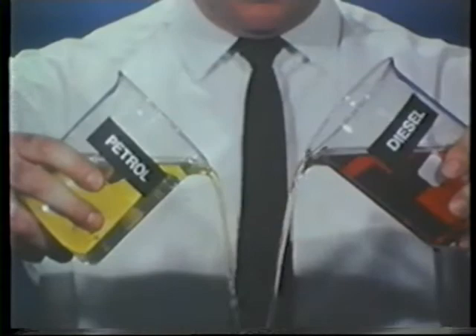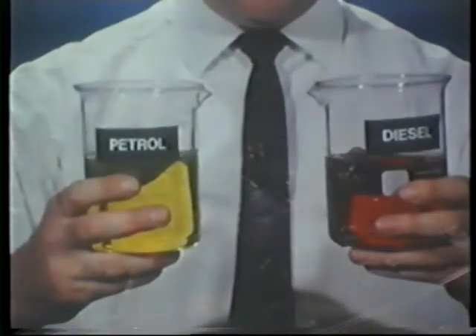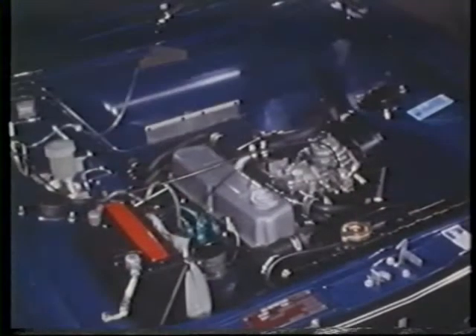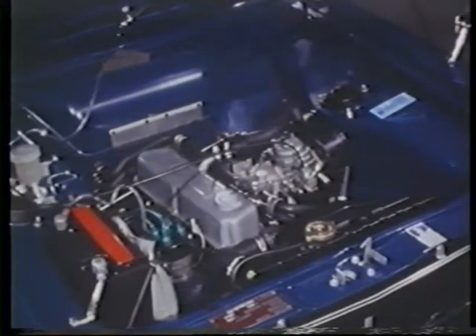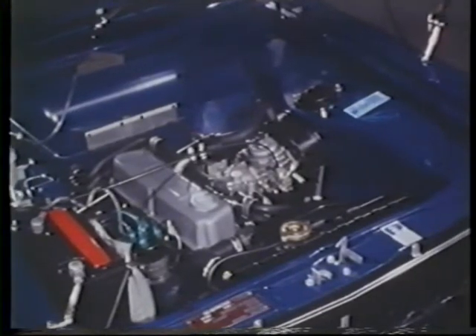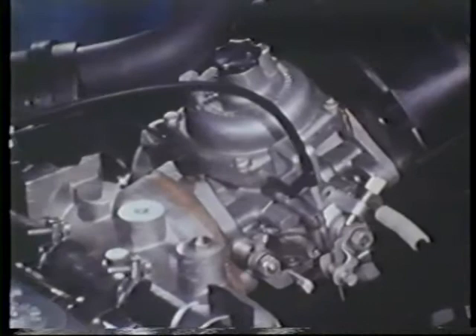Neither petrol nor diesel fuel enters the working cylinders of an engine in a normal liquid state. In the case of the petrol engine, fuel is reduced into fine droplets by a carburetor, which also mixes the fuel with air before it's burned in the engine cylinders.